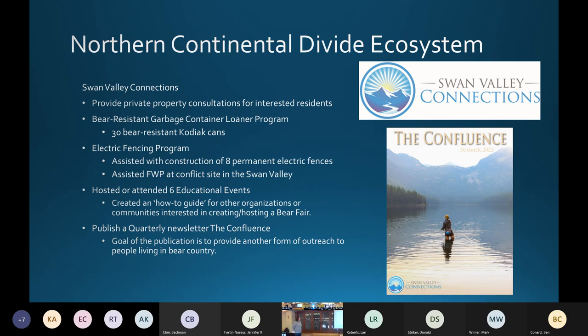They have an electric fence program done in cooperation with Defenders of Wildlife, US Fish and Wildlife Service, and Montana Fish, Wildlife and Parks. In the last year, they constructed eight permanent fences and assisted Fish, Wildlife and Parks at conflict sites, putting up temporary fences when FWP didn't have time because they had other places to be.